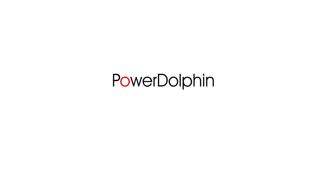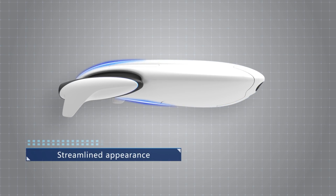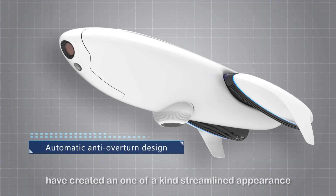Introducing the Power Dolphin. PowerVision's forward-thinking design team have created a one-of-a-kind streamlined appearance.